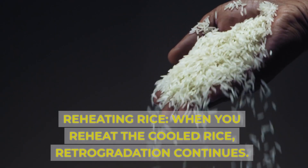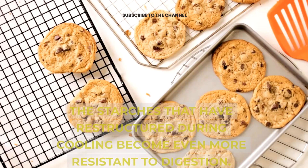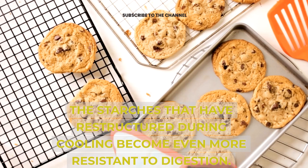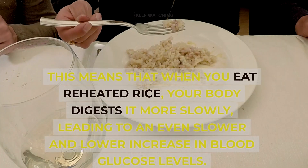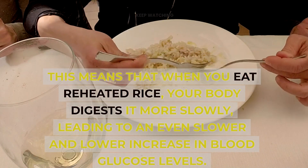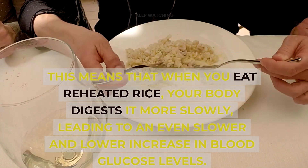Reheating rice: when you reheat the cooled rice, retrogradation continues. The starches that have restructured during cooling become even more resistant to digestion. This means that when you eat reheated rice, your body digests it more slowly, leading to an even slower and lower increase in blood glucose levels.